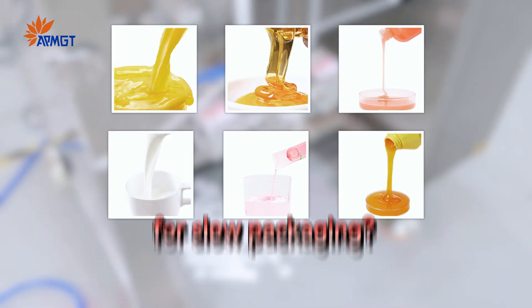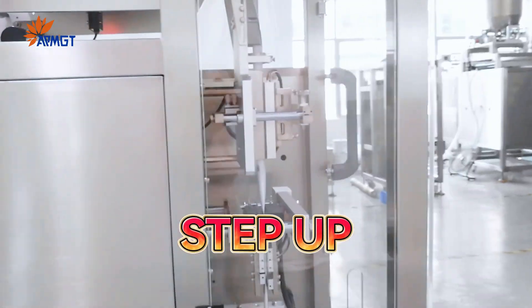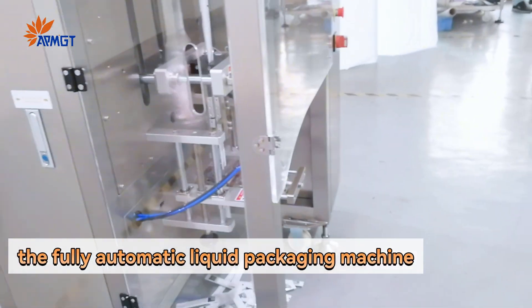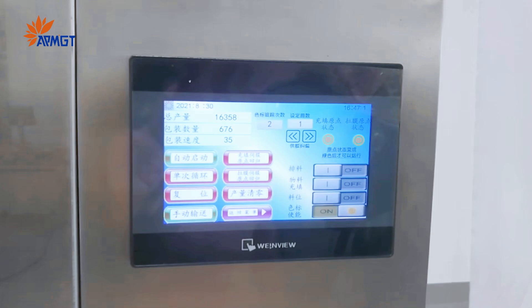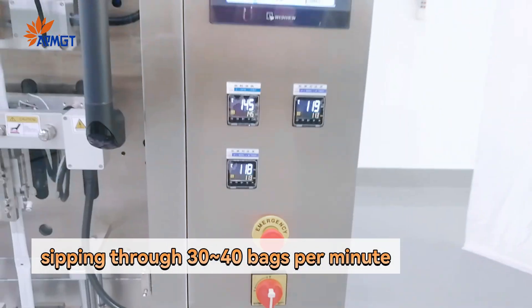Are you still using outdated machines for slow packaging? Say goodbye to those sluggish moments. Step up — the fully automatic liquid packaging machine making its professional debut. It instantly revs up your production line, zipping through 30 to 40 bags per minute.